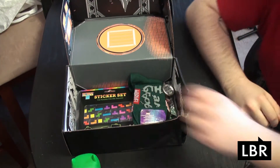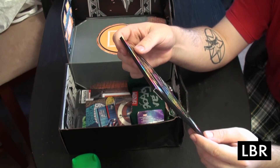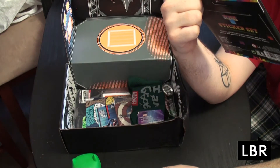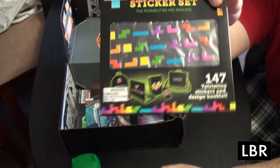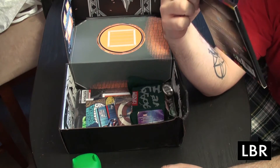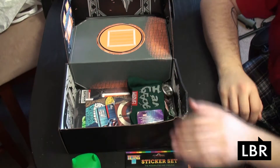So we have a Tetris sticker set. The possibilities are endless. We have 147 Tetris stickers that you can put on your laptop, your backpack, your phone. These are actually kind of neat. That's kind of cool — Tetris sticker set.